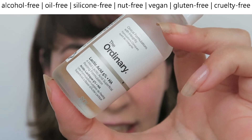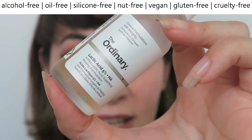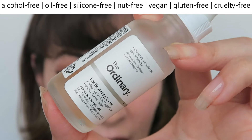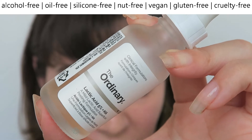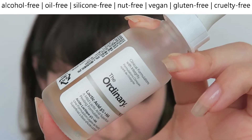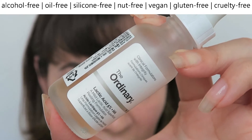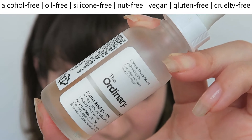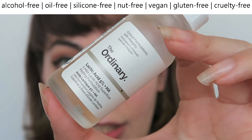Of course, I can't guarantee it for everybody because everybody's skin is different, but the fact that it worked for me gives me hope for others. The acid I've been using in particular is the one from The Ordinary — it is their Lactic Acid 5% plus HA. This costs 6,500 won in Korea and $6.50 in the USA.